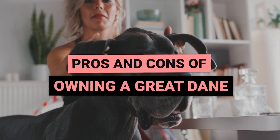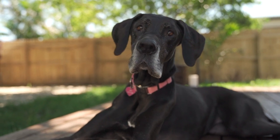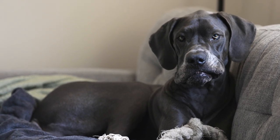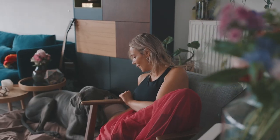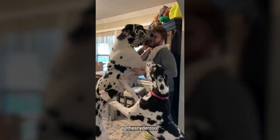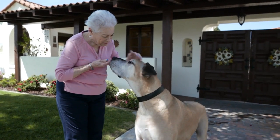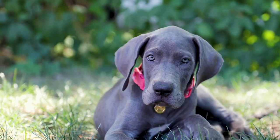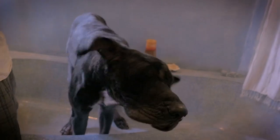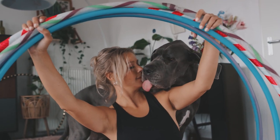The Pros and Cons of Owning a Great Dane. Great Danes are a breed renowned for their impressive size that can sometimes rival that of a small horse. However, don't be intimidated by their large, rectangular heads and lean muscles, as they are gentle giants that can make loving and loyal additions to any family. They absolutely adore spending quality time with their pack, whether it be going for leisurely walks or just lounging around together. But before you decide to bring a Great Dane into your life, it's important to weigh up the benefits and drawbacks to see if they are the right fit for you.